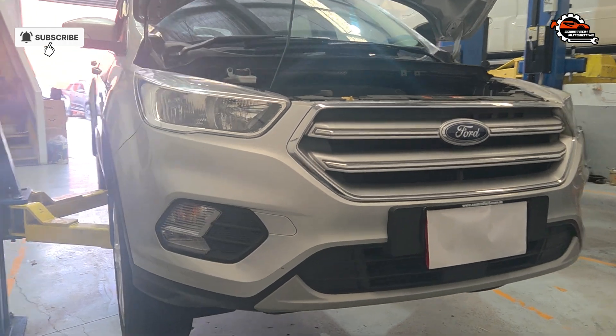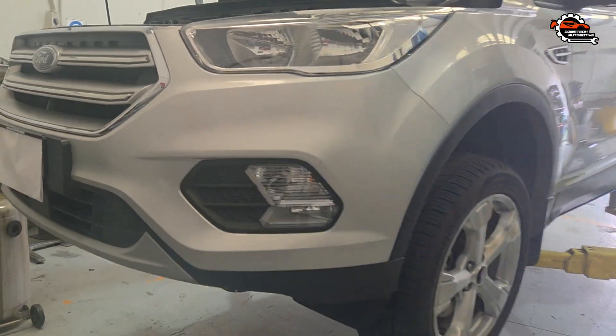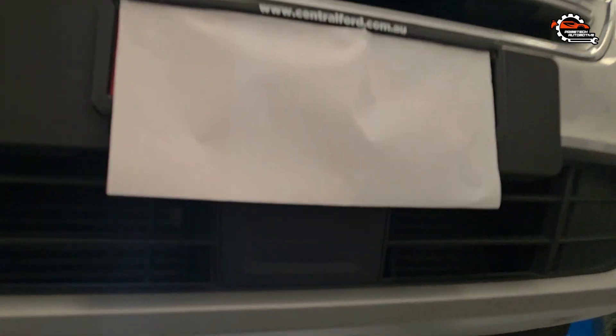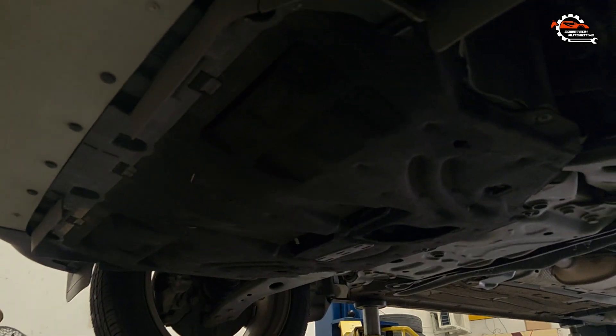Hey car lovers, welcome to Prime Tech Automotive YouTube channel. Today we're doing a Ford Escape transmission service for the 6F35 or FV4R 7000 AFDCT transmission, which is common in 2009 to 2019 models. Regular transmission maintenance is essential to keep the vehicle shifting smoothly and prevent costly repairs down the line.